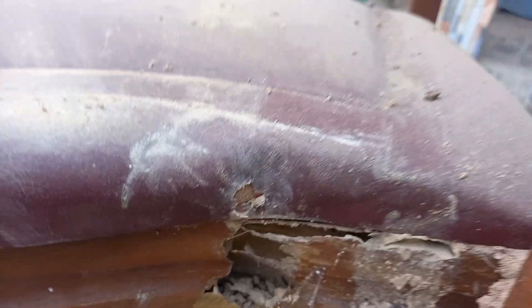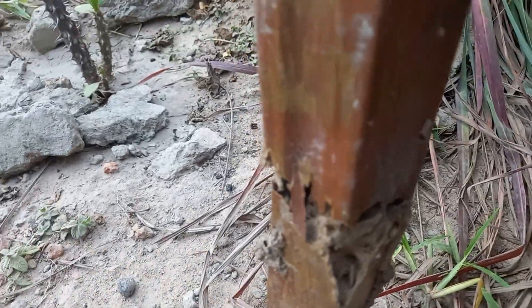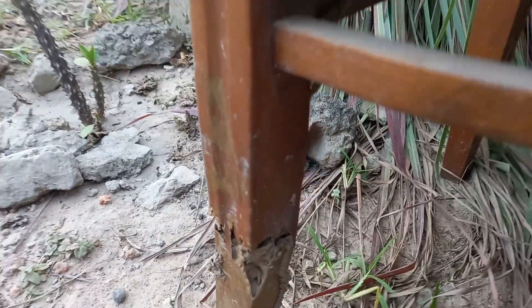This is a mahogany chair — redwood imported from Europe — and if you come round you can see that the termites are inside eating away at this chair. This leg is completely gone, completely devastated by termites in the Gambia.